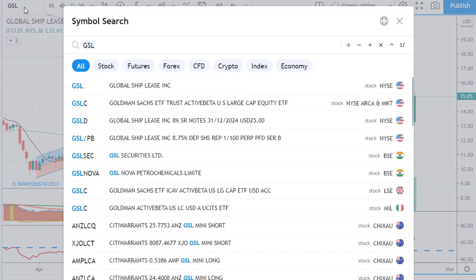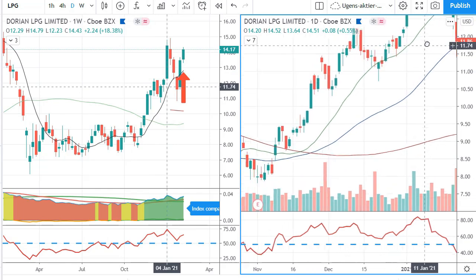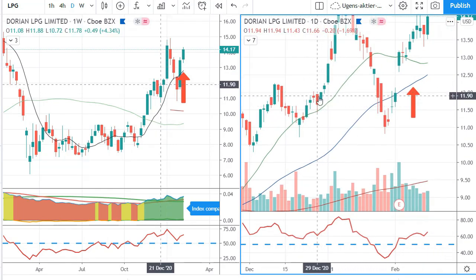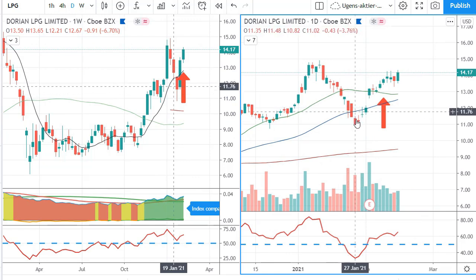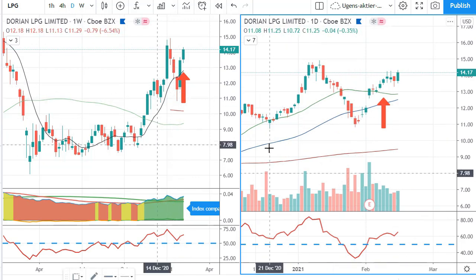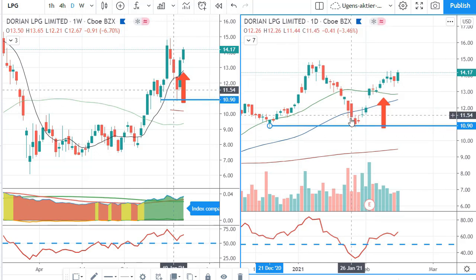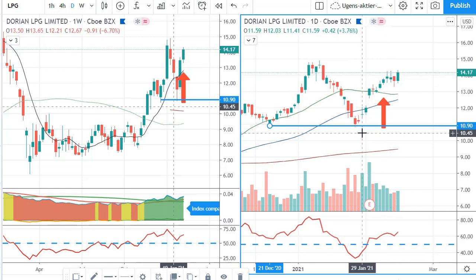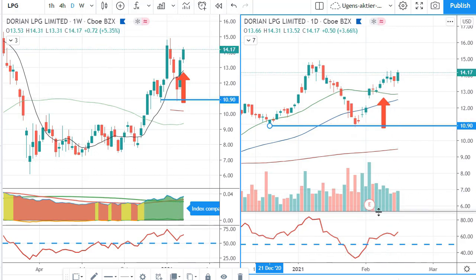The last one today is the one I actually already hold — Dorian LPG. I bought it somewhere around the $12 mark. It was very close to a sale; the only reason I didn't sell was that it seemed to be testing a prior bottom, so I gave it a couple of percentage points of leash. It turned around, and had it broken down I simply would have sold it. But right now it has been moving up again, paused a couple of days, showed good strength with reasonable volume, and the RSI is well above the 50 line.